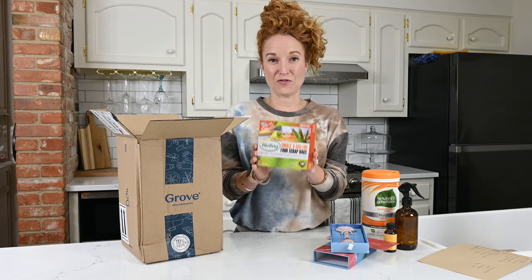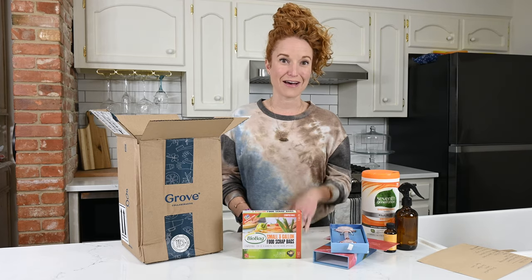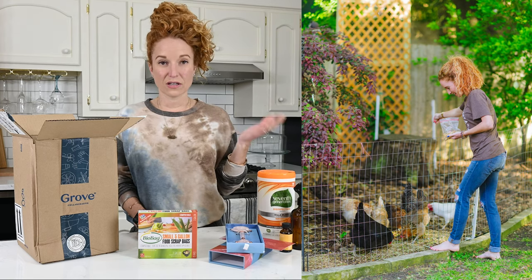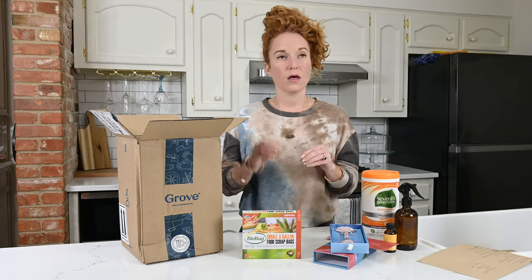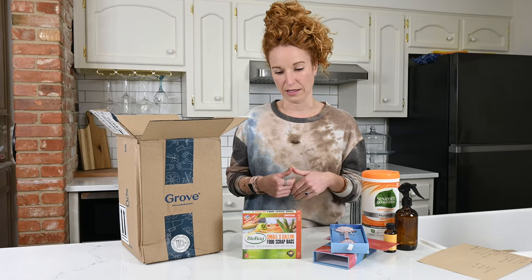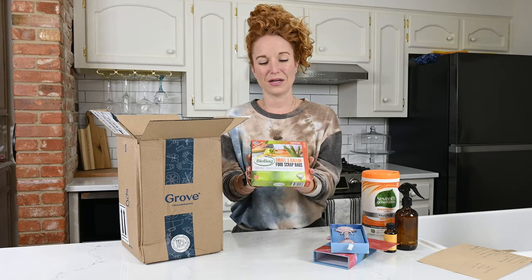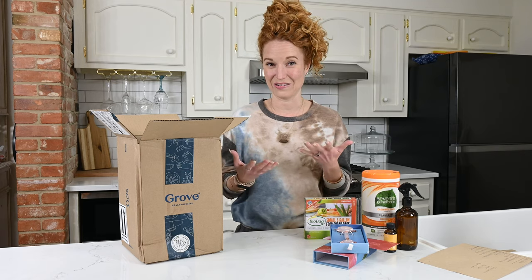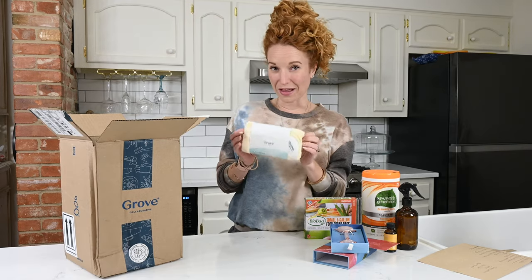I'm also super stoked to try their food scraps bags — I've heard great things about them. If you've hung around here, y'all know that I have my backyard chickens. These guys are the loves of my life, but they eat all of our scraps — all of our leftover foods. Anything my kids don't polish off goes to them, except for things like coffee grounds, banana peels, and potato skins; chickens can't eat those things. So instead of throwing those into a trash can, I'm going to try the food scraps bags, and I'll let you guys know how they work. I like to take that compost and throw it back in my garden.